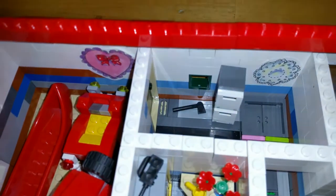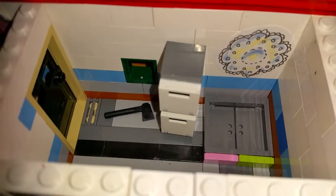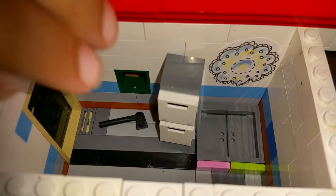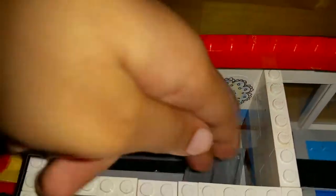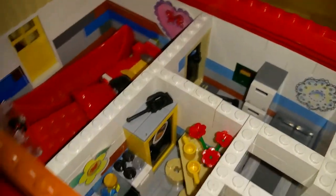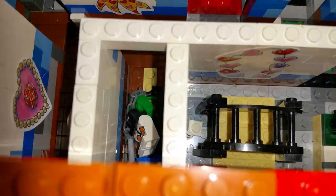Back here is the laundry room. There's a girl in there with an axe. There's a double-stack washer and dryer made out of oven pieces — I had that in my last Lego house too. And this is supposed to be a hamper. And there's a little flower based on Valentine's Day.